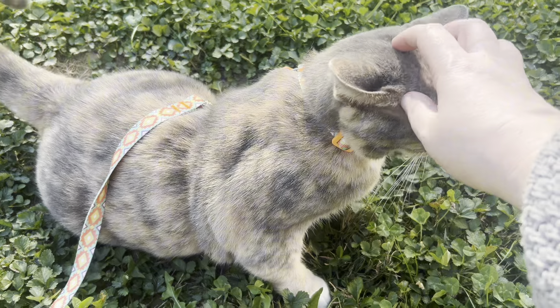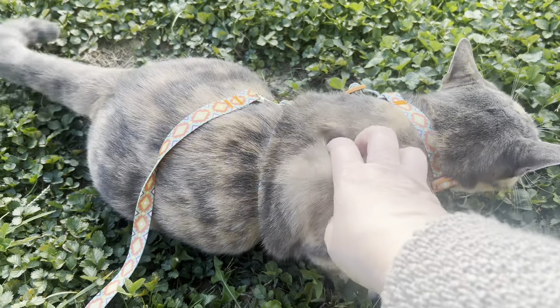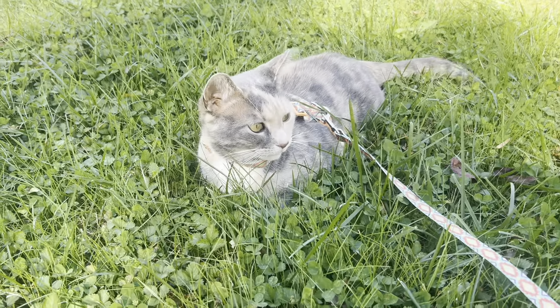Last but not least, I love the pattern on this harness and leash set. The colors are really lovely together and look so good with our diluted tortoise coloring. I hope this video helps you with your purchase — thanks for watching.